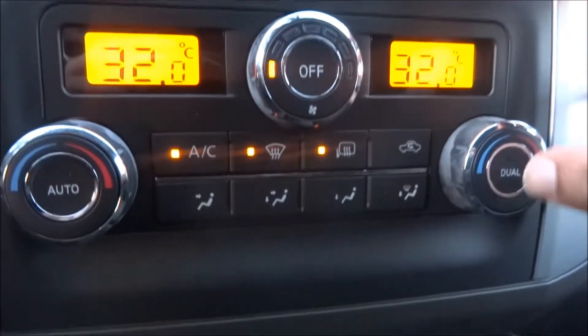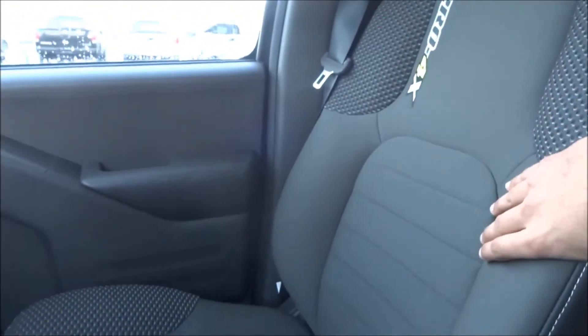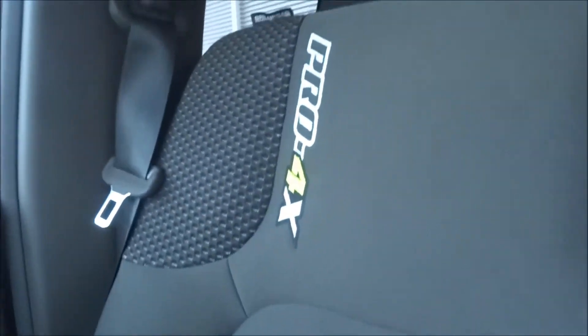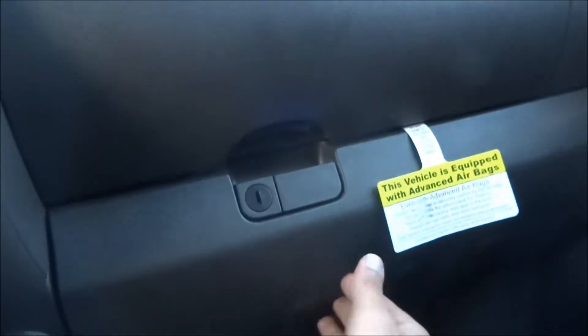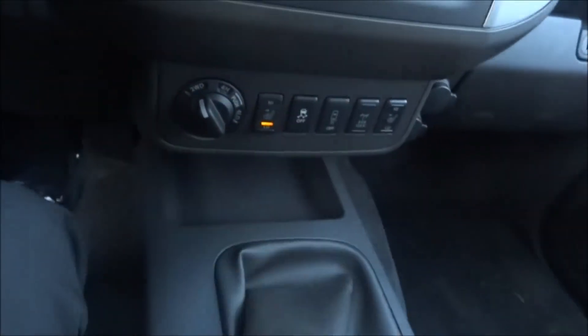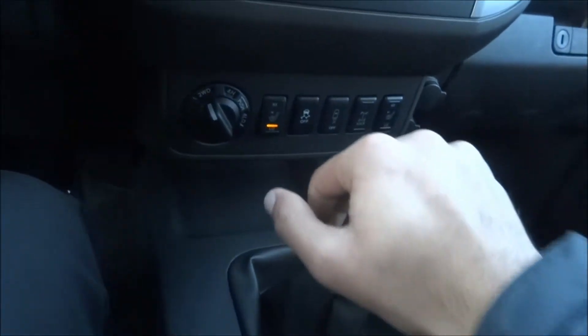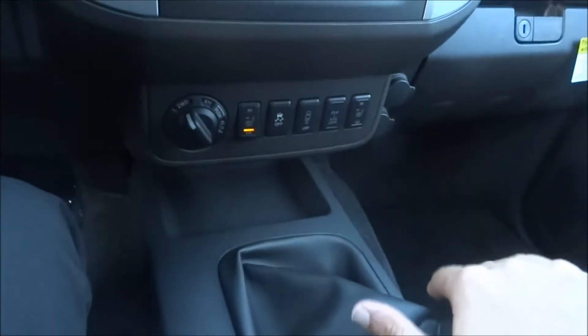There's your center console. You also get dual climate control — it's a marriage saver, I like to say. Premium cloth seats, super comfortable, bucket seats as well, with Pro4X embroidered on them. Here's your glove compartment, and you also get this pop-up storage over here. Of course, the six-speed shifter — put the clutch down, you get your one, two, three, four, five. And to go in reverse, push down and bring it back.